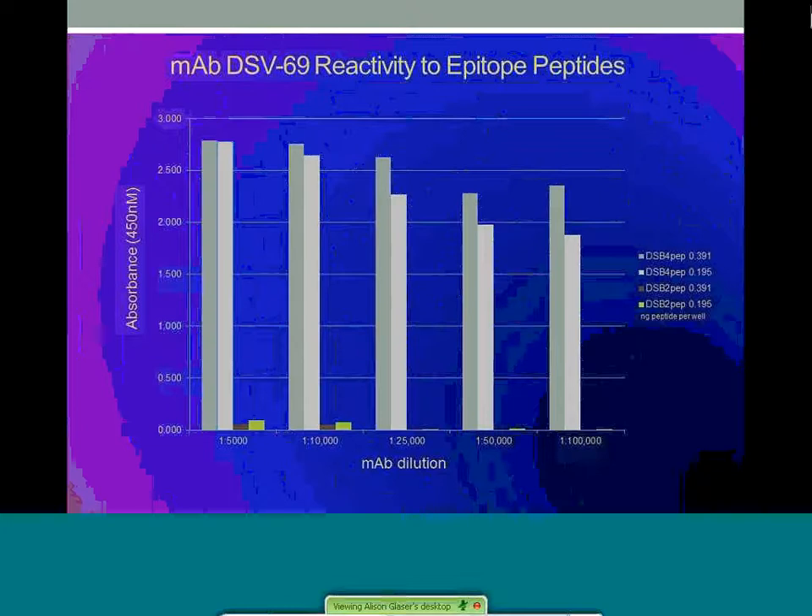The epitope peptides were tested by ELISA at two different quantities as well as extended titration of the DSV69 antibody. High affinity binding was apparent at all concentrations tested. Another peptide was made to the aligned homologous sequence in the envelope protein from Virus B Species 2 and was found to be non-reactive. The difference in sequence between peptides was only two residues, although these experiments show the unique specificity and sensitivity of DSV69, placing high value on it in the development of a diagnostic for this virus type.